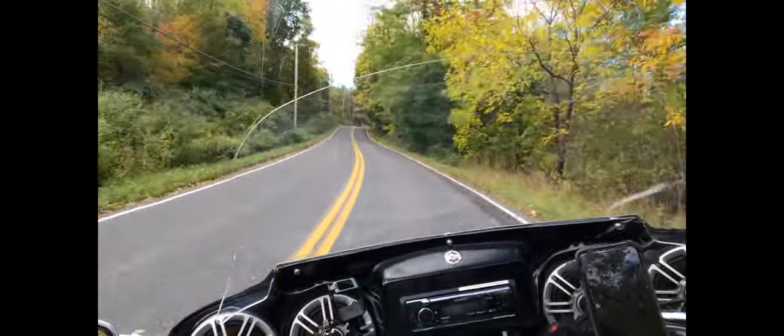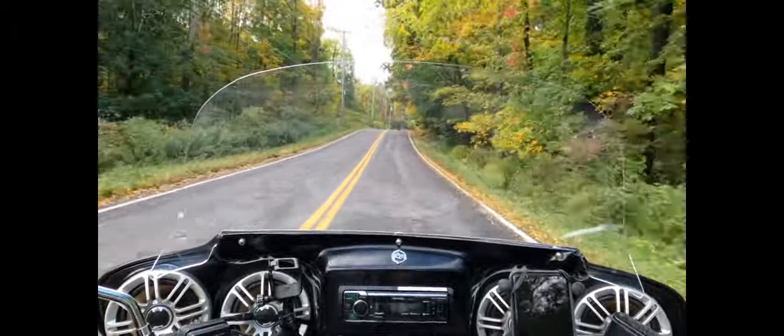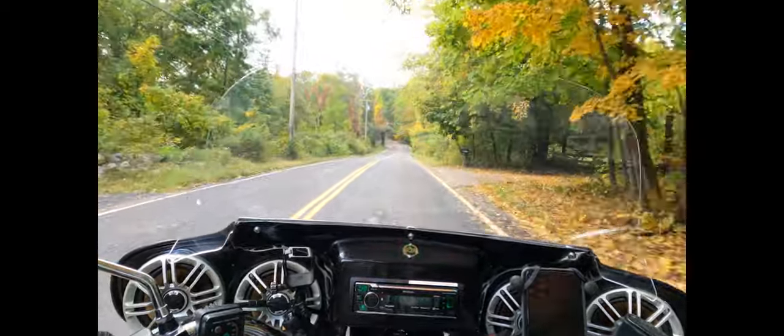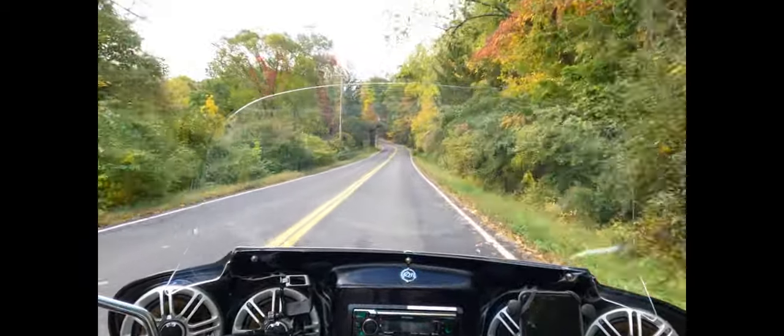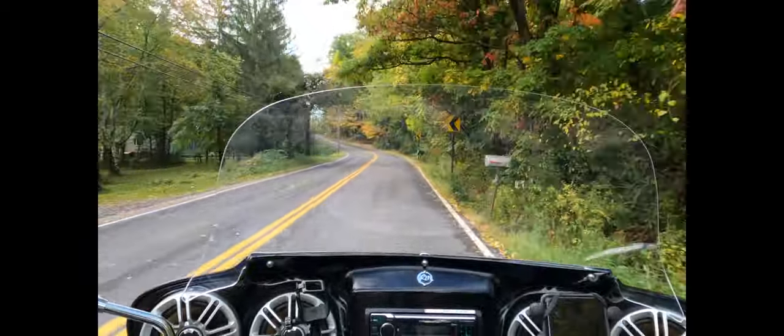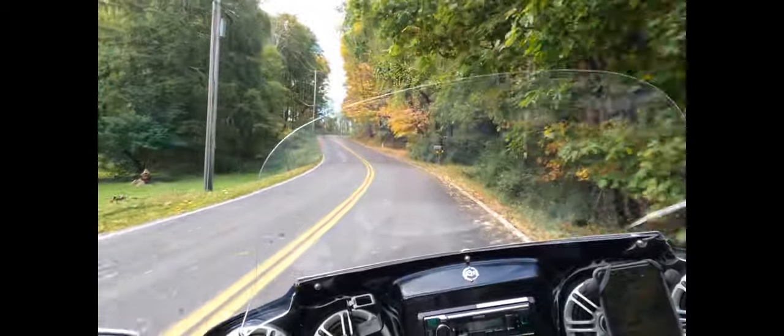I would swear that these colors are changing actually pretty early, because I think last year our colors didn't really change — I don't know — maybe till almost the end or middle of October. But here we are at the end of September and yeah, it's pretty much a really nice change.